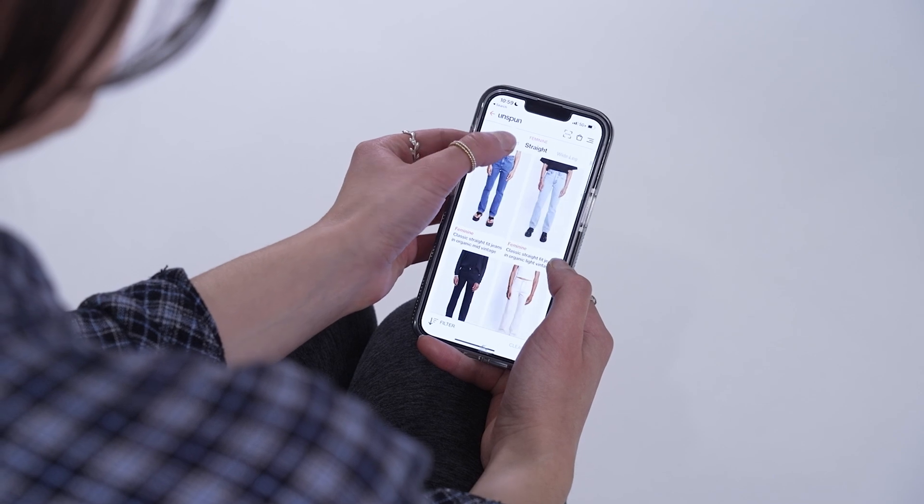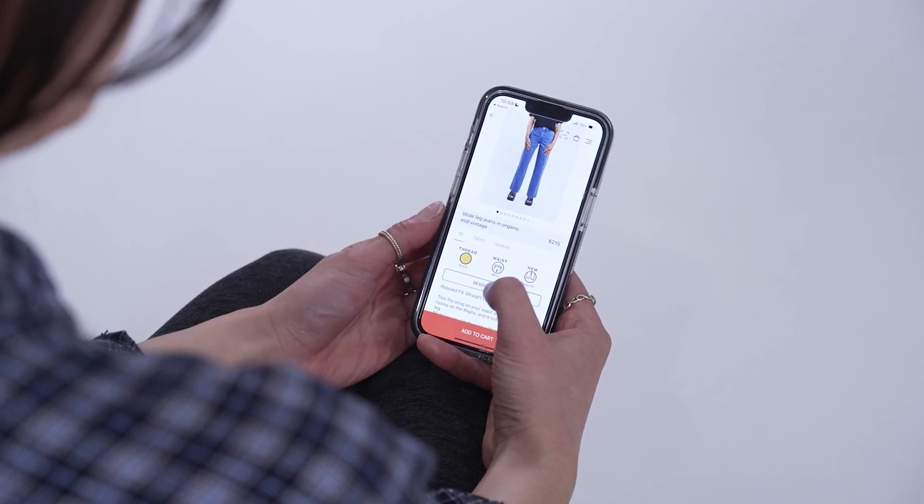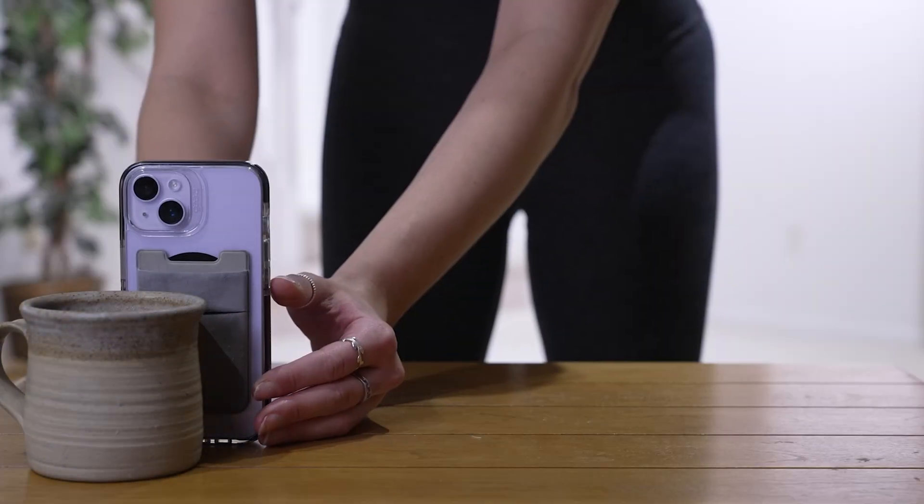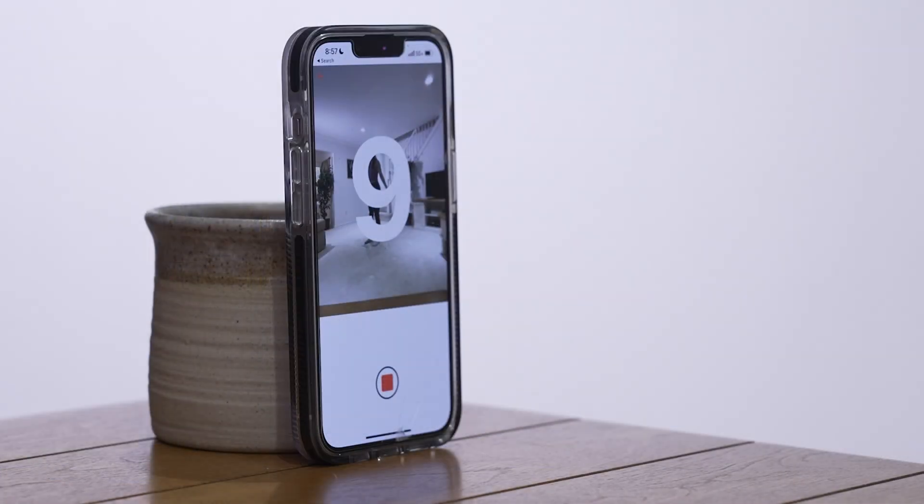To get that perfect fit, customers create a body profile on Unspun's free application. The process is simple: you wear tight-fitting clothing, stand away from the phone so that you're fully in view, and spin around in a circle over a 10-second body scan.